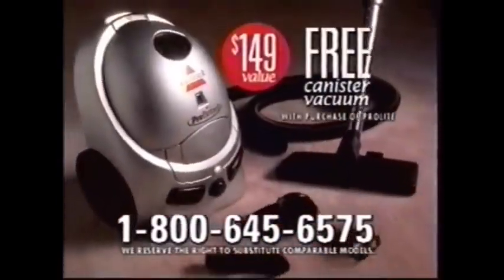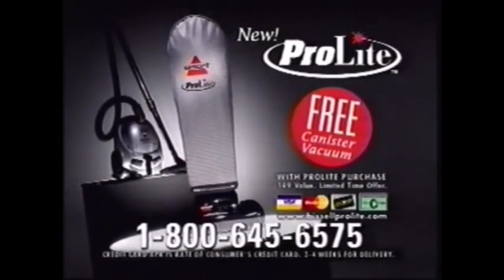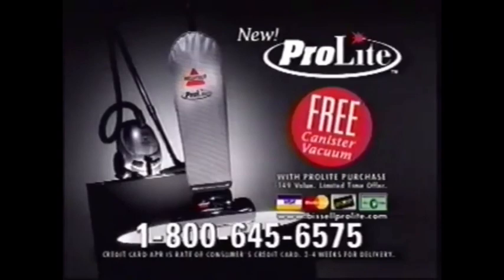Call now and get a full-size canister vac free with a ProLite purchase. Great for above floor cleaning. Get this bonus with a ProLite purchase for a limited time, so order your Bissell ProLite today. Call 1-800-645-6575 today.